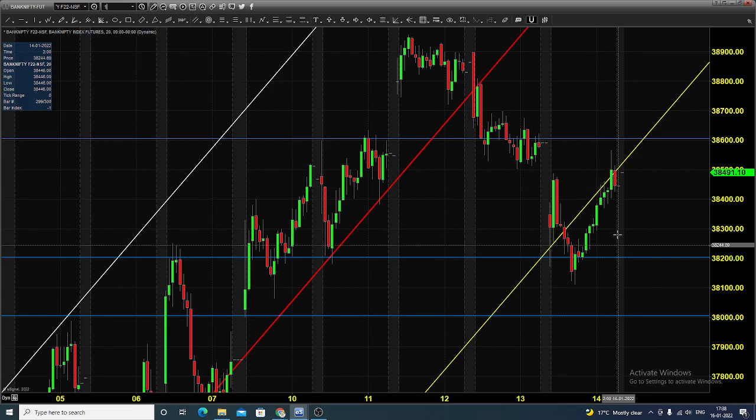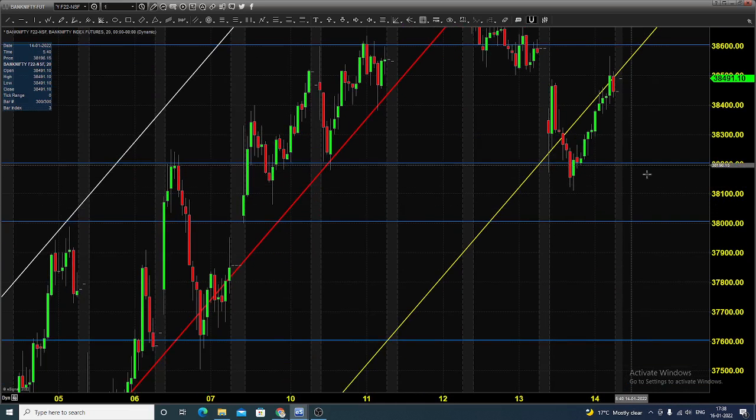Today, you can expect the market to open somewhere in and around 38,200 and 38,300. You can go for selling till 38,600 by placing a stop at 38,700, expecting the market to show some sort of selling.